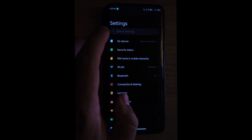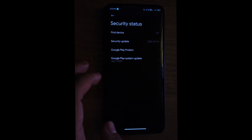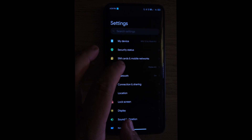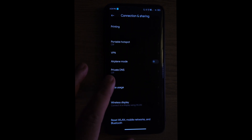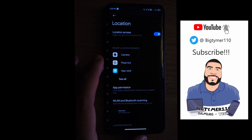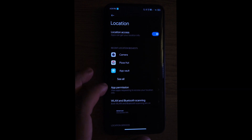If you go to My Device in Settings you have all your specs and the factory reset option. Under Security Status you can check for updates. We also have wireless LAN, Bluetooth, connection and sharing with options like printing and Miracast. Under Location you can see all the apps using your location and turn them on or off.